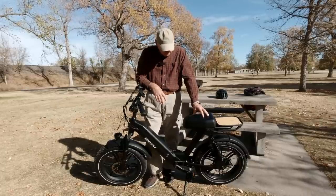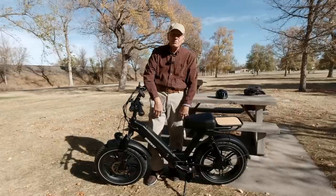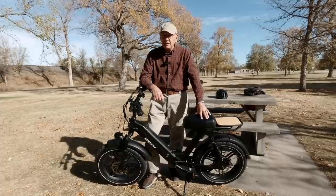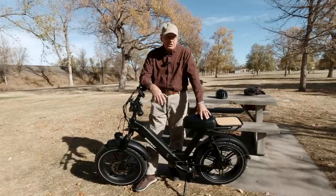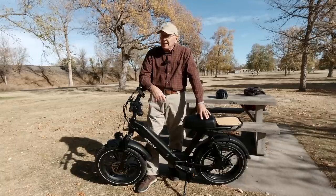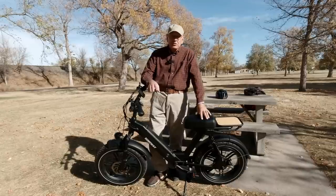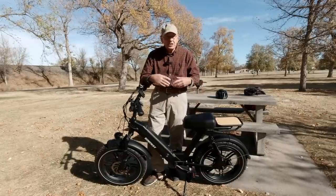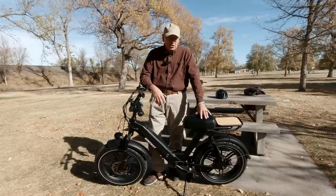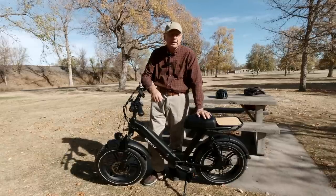I chose this one for a reason. I've got torn meniscus in both knees, so I really can't pedal a lot. A little pedaling is good for me just to keep my knees strong, but a lot of pedaling and any stress on my knees isn't good. This one is designed for not only trail but also around town. You really don't have to pedal — you can pedal a little just to get going, which makes the battery last longer and preserves the motor. You can also pedal a bit going uphill.